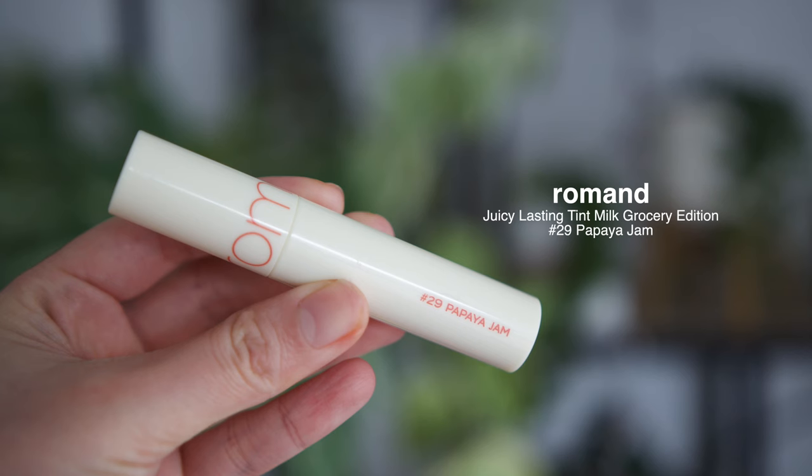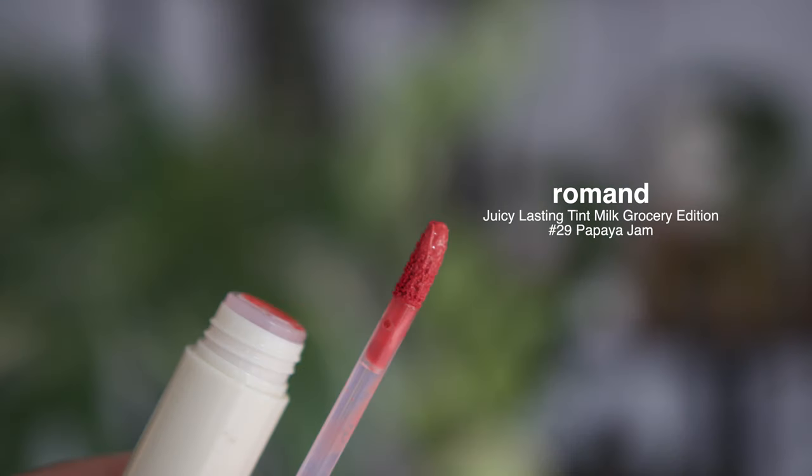This one is from a popular brand — I'm sure you guys know — Romand, and this is their Juicy Lasting Tin. It comes in two colors, and I think this is the latest collection. I got mine in number 29, Papaya Gem. Just like its name, the color looks like that papaya orangey shade. What I really like is that it gives a very lightweight and tinted finish, so it doesn't look heavy at all. I was also surprised by the glossiness, and it does feel a little sticky when you first apply it. However, as the minutes go by, the tackiness actually disappears. I've used this several times going out and it feels very comforting and moisturizing. It does fade off, but because it's so natural-looking and lightweight, I didn't even bother to touch up.